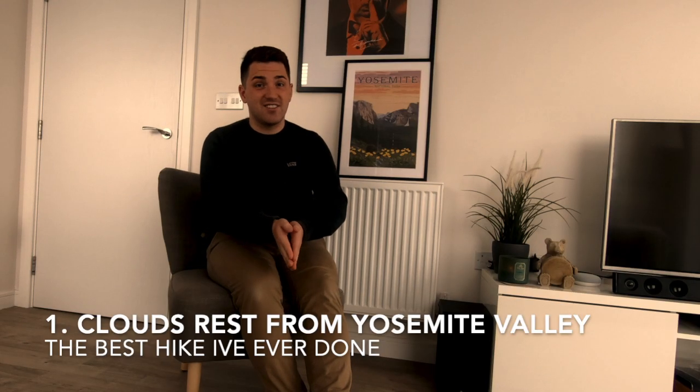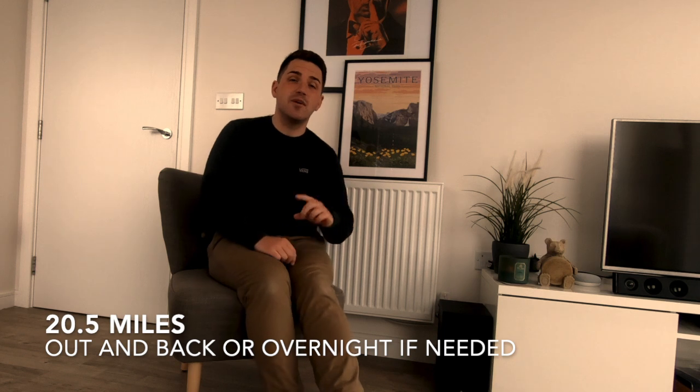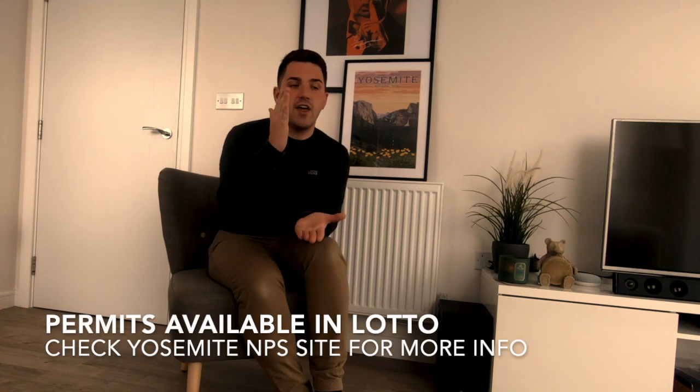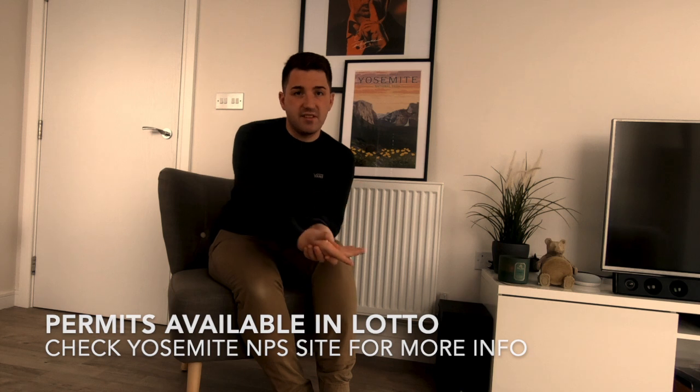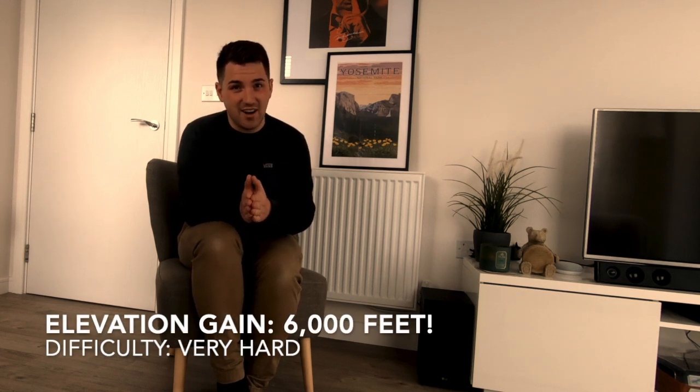My number one — the best day hike in Yosemite. I have picked this hike controversially because it's not easy: Clouds Rest from Yosemite Valley. It's a big one — 20 miles round trip, a hell of a long hike. You can also do it from Tenaya Lake. I like it from the valley because that's a hike that's really going to work your legs. If 20 miles is too much, you can get a permit and camp in Little Yosemite Valley or at the Clouds Rest Junction.